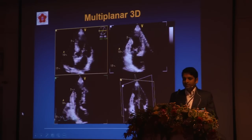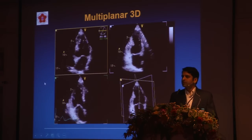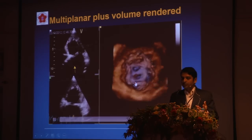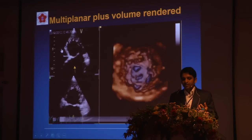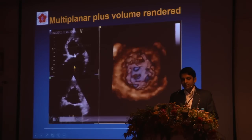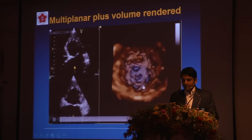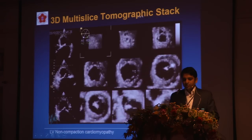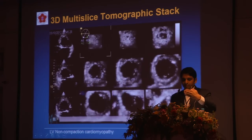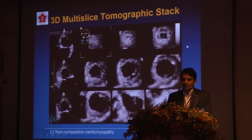There are different ways to use 3D. One is the multi-planar mode — a transthoracic echo showing four-chamber, two-chamber, and three-chamber views, useful for interventions or dobutamine stress echoes. We can combine this with the classic volume-rendered mode. In this patient with LV non-compaction cardiomyopathy, you can see the dilated atria and, when looking into the left ventricle, the classic channels. A multi-slice tomographic stack — cutting the heart like cucumber slices — shows the channels and lakes from apex to base.